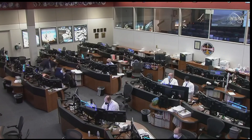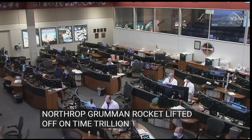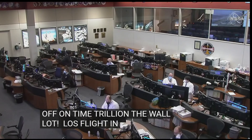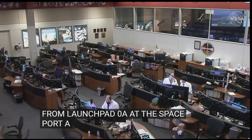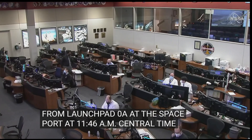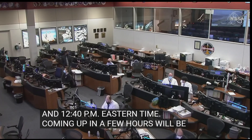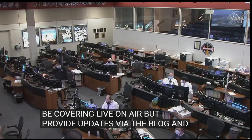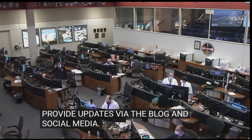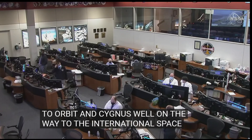If you're just joining us, the Northrop Grumman Antares rocket lifted off on time from Wallops Flight Facility in Virginia, Launch Pad 0A at the Mid-Atlantic Regional Spaceport, at 11:40 AM Central Time, 12:40 PM Eastern Time. Coming up in a few hours will be solar array deploy. Again, it was a perfect ride to orbit — Cygnus now well on its way to the International Space Station with 8,300 pounds of food, fuel and supplies on board.